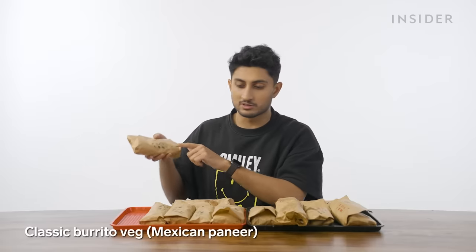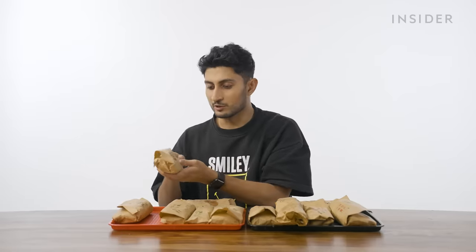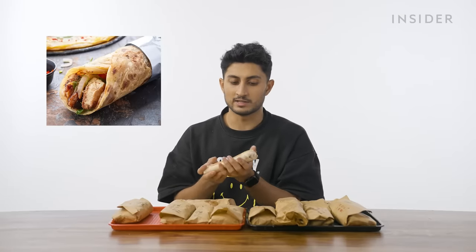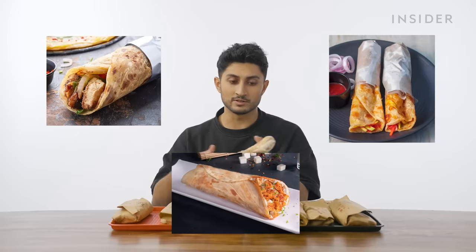It's burrito time, baby! I've got a Mexican paneer version and a pinto beans version — I'll go with pinto beans. This tray is all the vegetarian burritos, and that is the non-vegetarian tray. India has a lot of roll culture — kati rolls, Kolkata rolls, shawarmas. Most Indians, this will basically feel like you took rajma rice and shoved it inside a maida roti. I think I'd go with the taco over this.